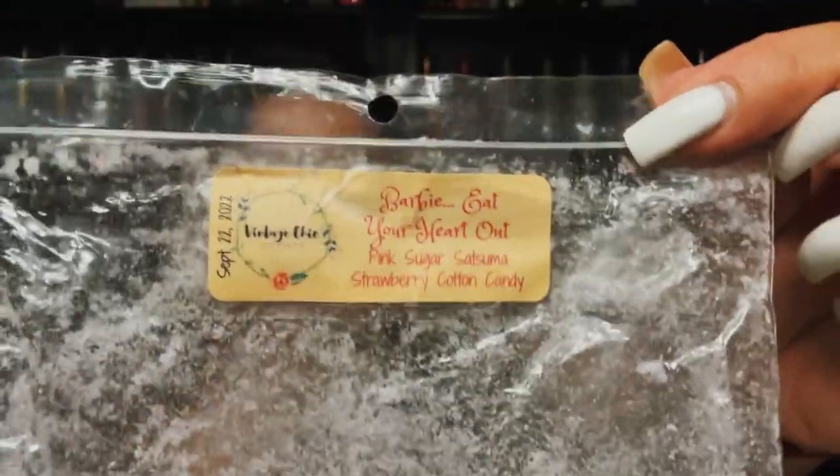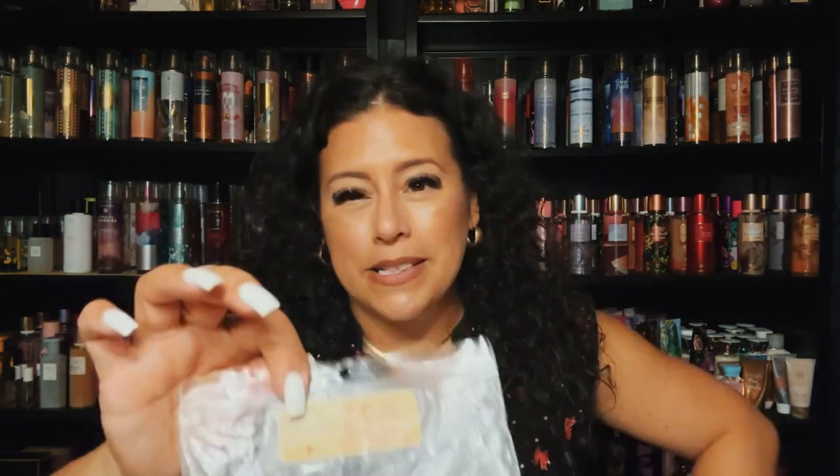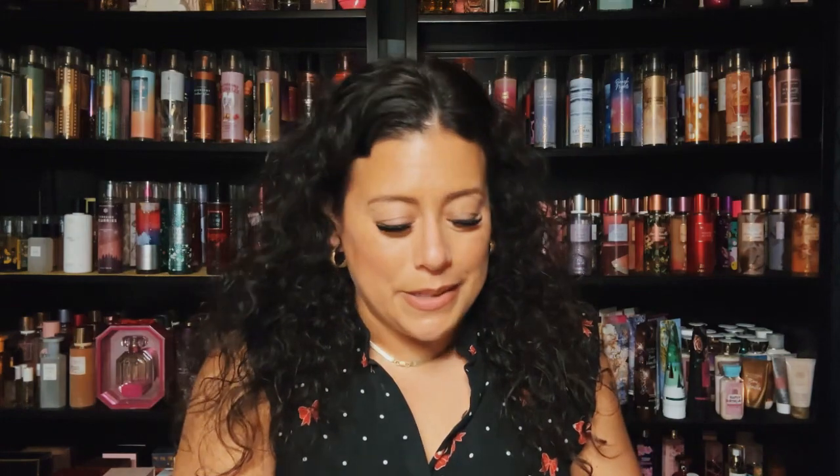Another from Vintage Chic — Barbie Eat Your Heart Out: pink sugar, satsuma, strawberry cotton candy. Very, very strong — it's the satsuma. I have a few more bags of this blend. That satsuma is a very strong bright fruity scent, but it's nice because there's strawberry and cotton candy in there too. A classic scent.